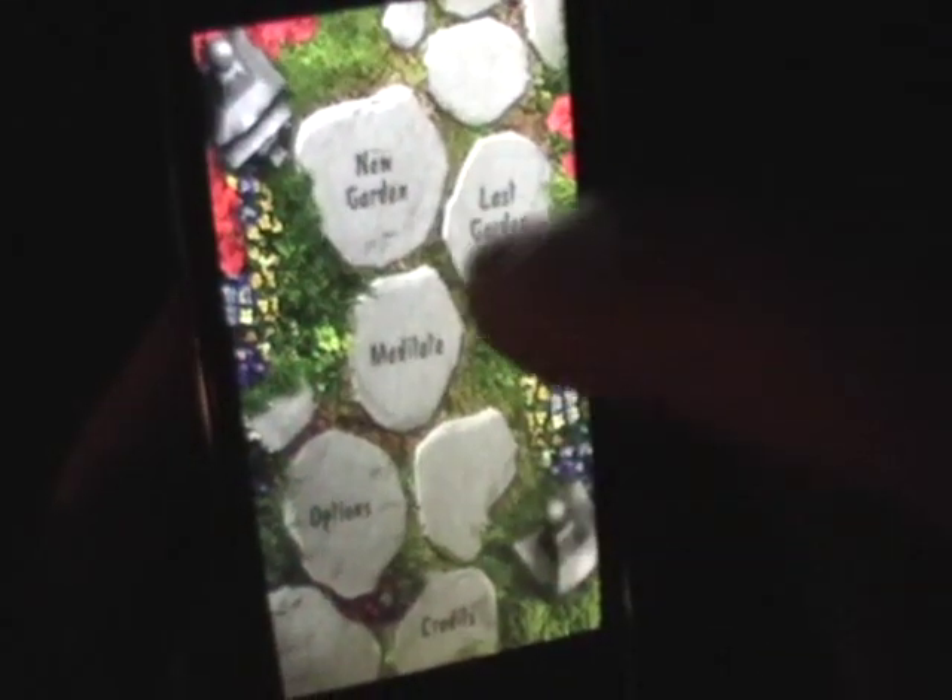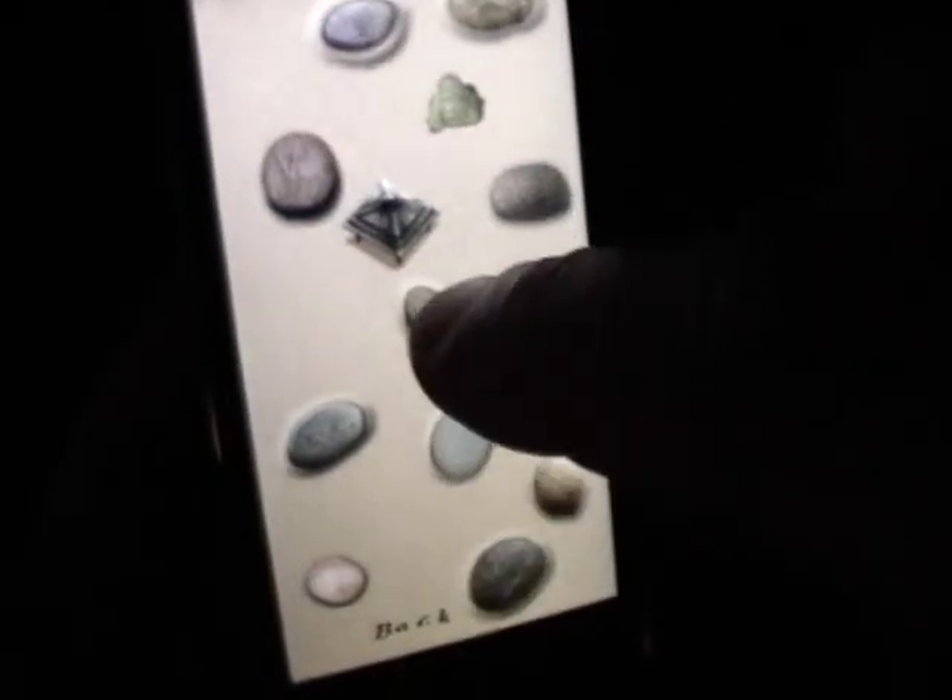Garden of Zen is a virtual Zen garden, so it's pretty straightforward. You just click new garden and you can go in and place some rocks and other items. You can also choose a rake style and rake through your garden. There are multiple rake styles and multiple items that you can put in the garden.